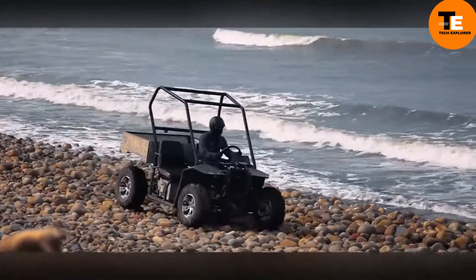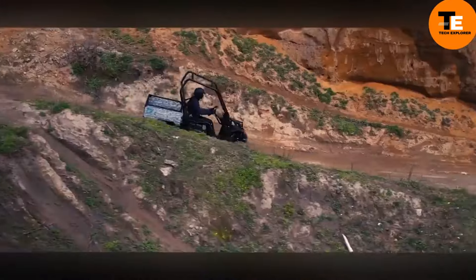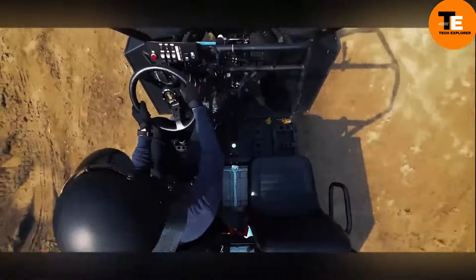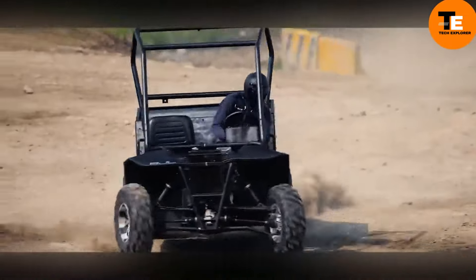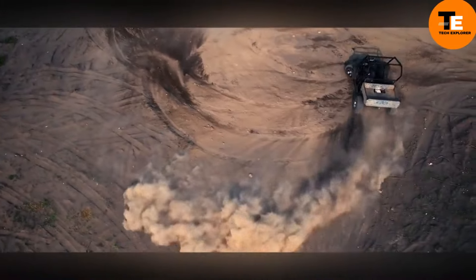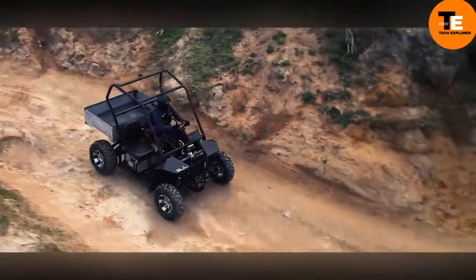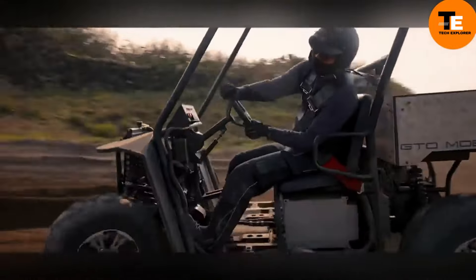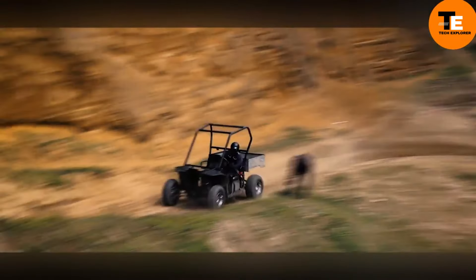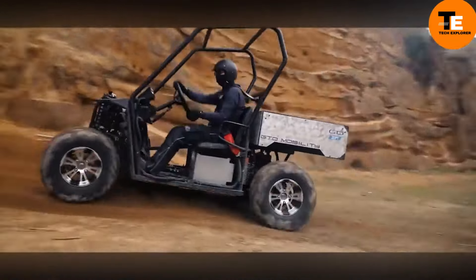The Quadzilla Electric UTV is a robust side-by-side utility vehicle that operates with zero emissions. It features a 9.7-kilowatt motor, a range of 100 kilometers, and 15 Newton meters of torque. Designed for quiet operation, it's ideal for golf courses, campgrounds, and other low-noise environments. It includes McPherson front suspension, double-arm independent rear suspension, and hydraulic brakes. Its versatile metal body can carry up to 400 kilograms, making it useful for hauling and transporting across different terrains.